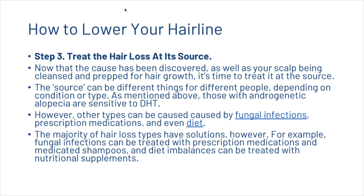The third and final step is to treat the hair loss at its source — this is the most important step. Now that the cause has been discovered and your scalp has been prepared for hair growth, it's time to treat it at the source. For those with androgenetic alopecia, sensitivity to dihydrotestosterone is the culprit. However, other types can be caused by fungal infections, prescription medications, or even diet. The majority of hair loss types do have solutions — for example, fungal infections can be treated with prescription medications and medicated shampoos, and diet-related imbalances can be treated with nutritional supplements.